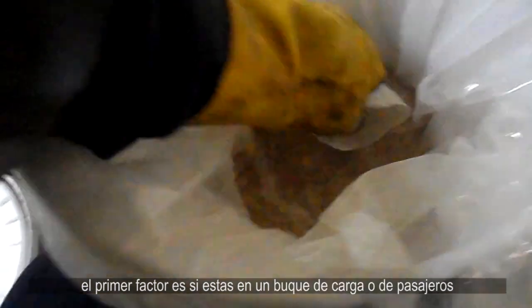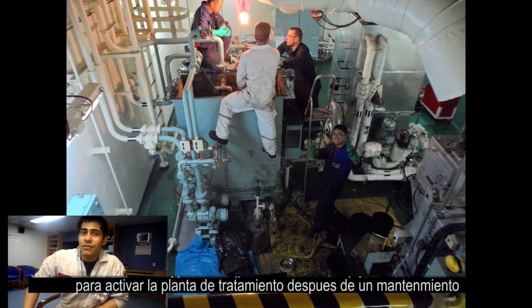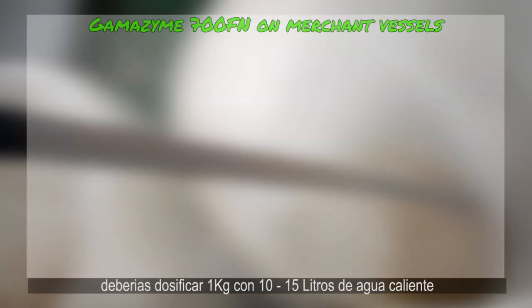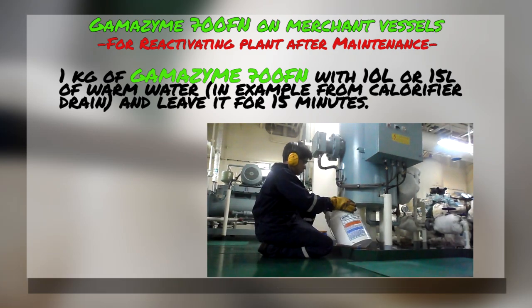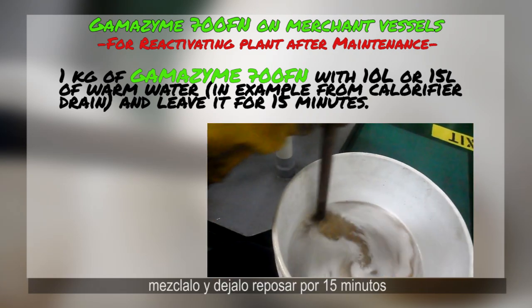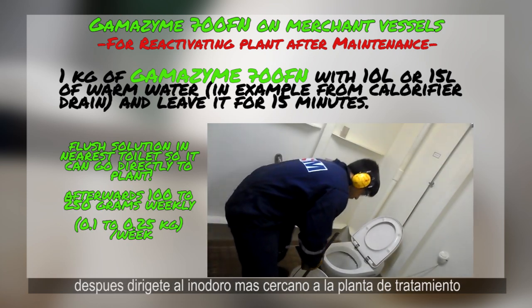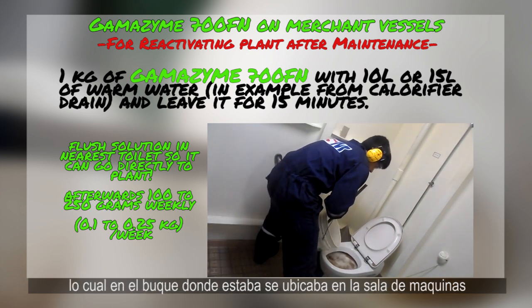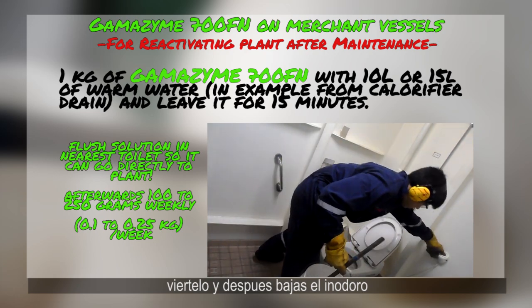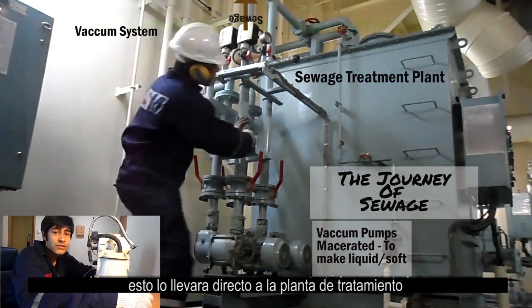On merchant cargo vessels, to activate the plant after a maintenance, you should dose one kilogram with 10 to 15 liters of warm water. Mix it and then let it set for 15 minutes. Afterwards, go to the nearest toilet of the treatment system — which on my vessel was in the engine room — dump it, and then flush. This will allow it to go straight to the sewage treatment plant.